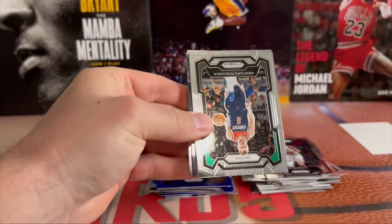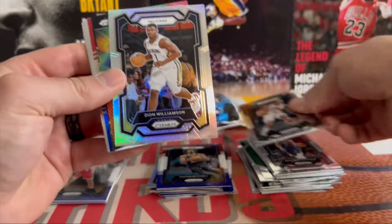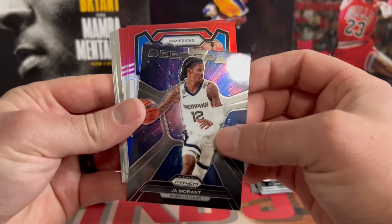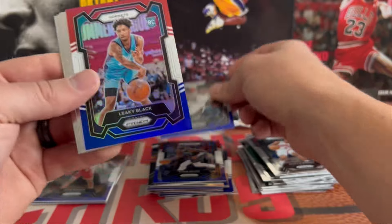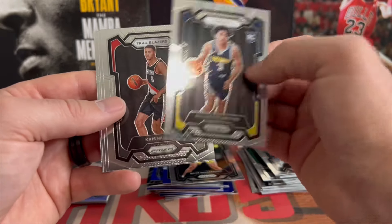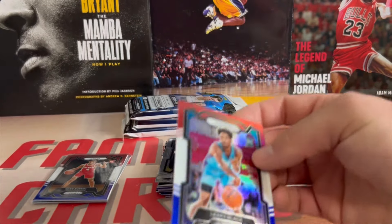Pack three: we got Porzingis out of bio, Scotty Barnes silver, Pelicans Zion, another Jalen Hood Instant Impact, Deep Space Ja Morant, red white and blue Kyrie. Can we get a rookie? Jason Williams, Hornets Brandon Miller, Leaky Black. So we got two rookies — got Bryce, Julian Strother, Chris Murray. Alright, three rookies right there. Robert Covington, Bochamp, and Jalen Williams.